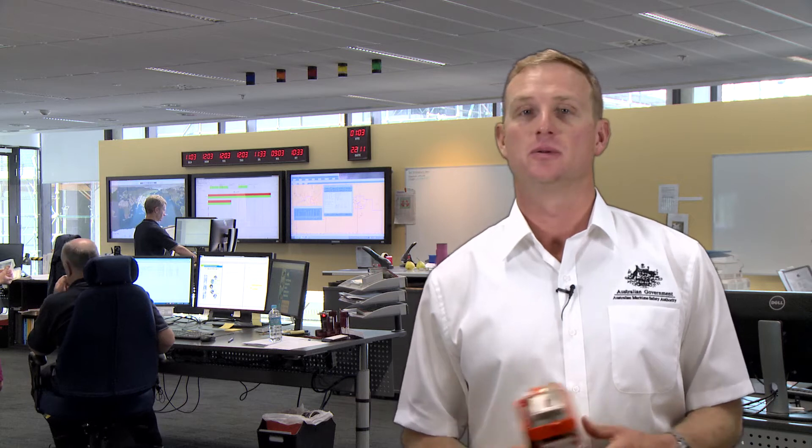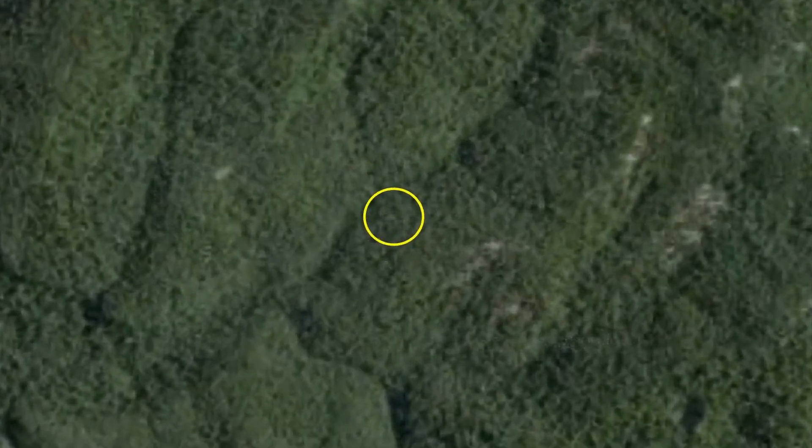If your beacon is GPS encoded, then given a clear signal, our team can pinpoint your location to within 120 metres.